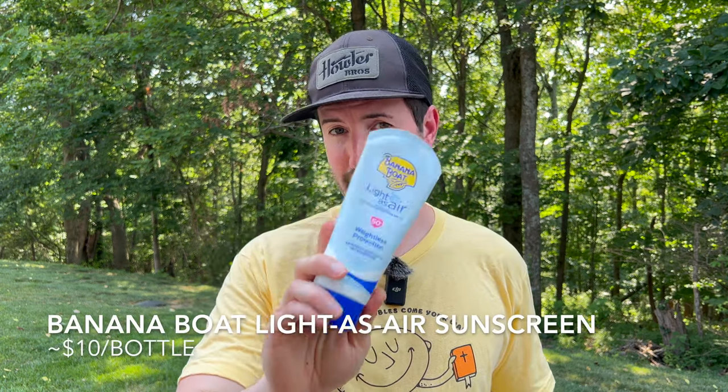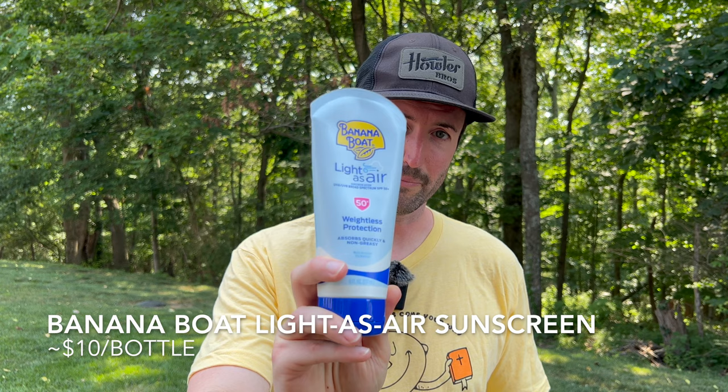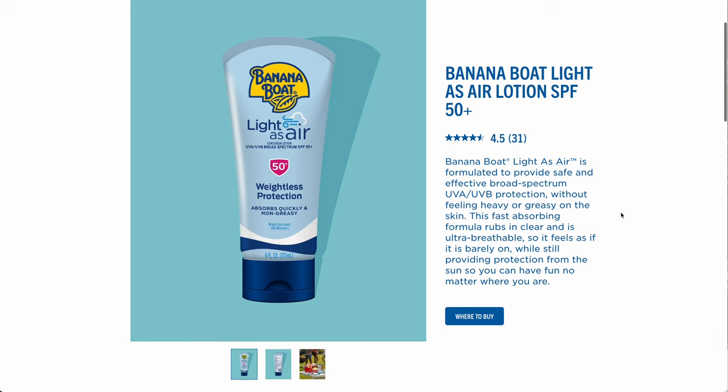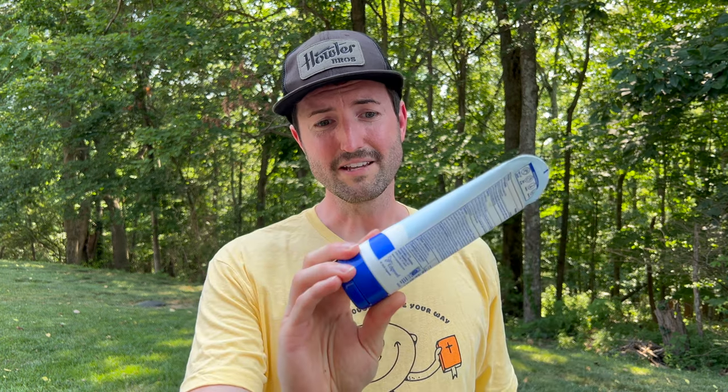Sunscreen — you've got to have it. The Light as Air sunscreen from Banana Boat is next-level. It goes on and you don't feel like you have anything on at all — it just rubs in and disappears almost immediately. Feels great, and it's really inexpensive too. There are expensive sunscreens out there, but this stuff is surprisingly cheap. You can get it on Amazon — go grab a ton of tubes of it, you won't regret it.